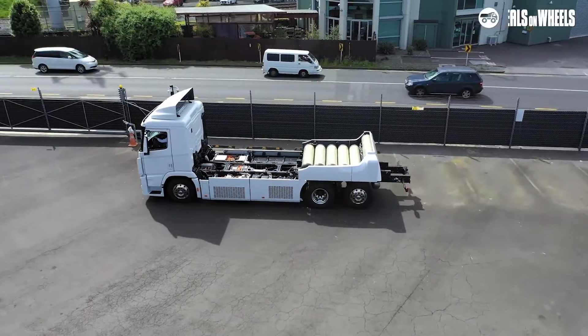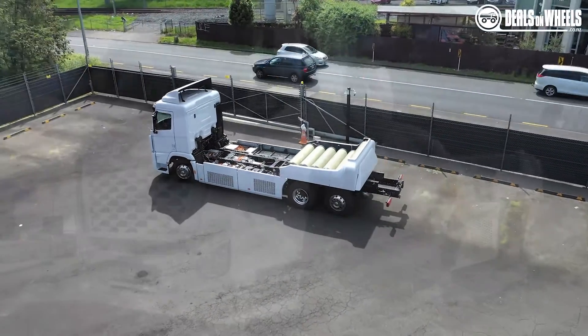Hello there, I'm Lindsay from Deals on Wheels and we're out at Mount Wellington Hyundai headquarters looking at New Zealand's first hydrogen fuel cell Hyundai Exeunt truck.